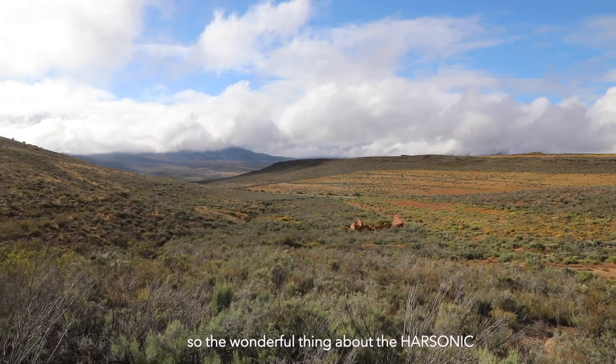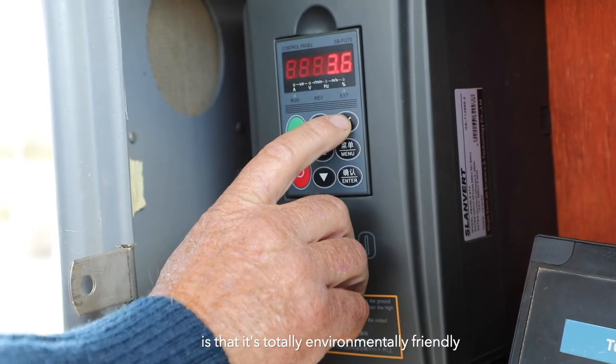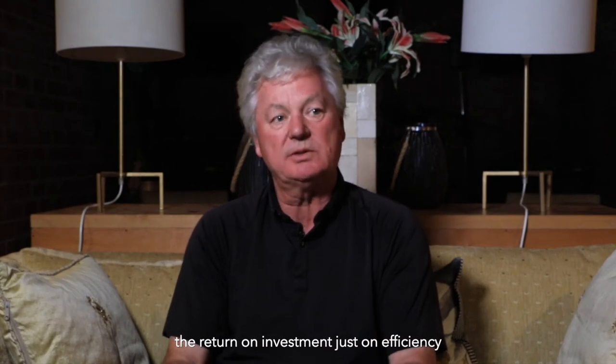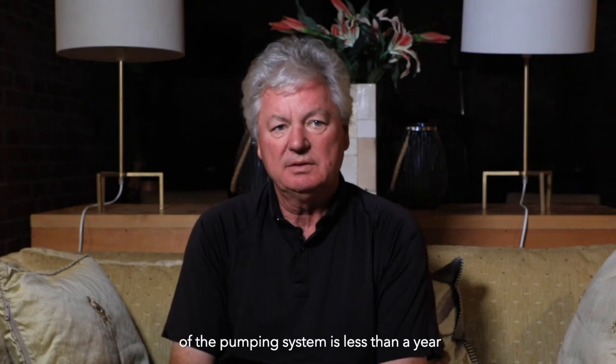The wonderful thing about the ultrasonic is it's totally environmentally friendly — no labour, no maintenance. The return on investment just on efficiency of the pumping system is less than easy.